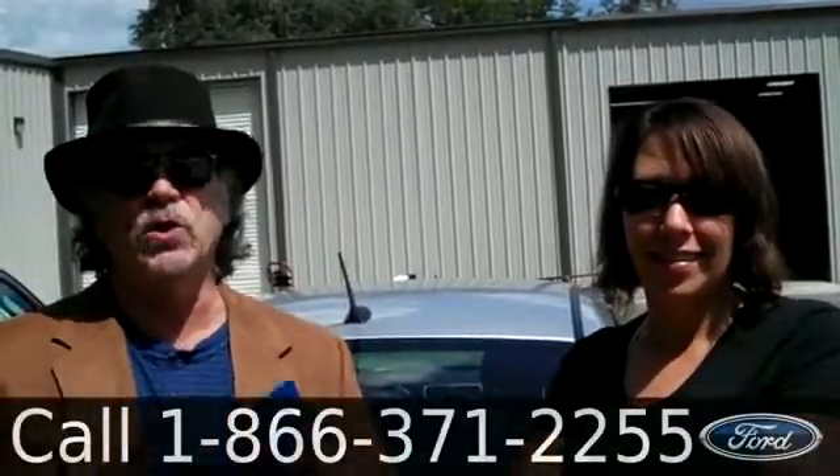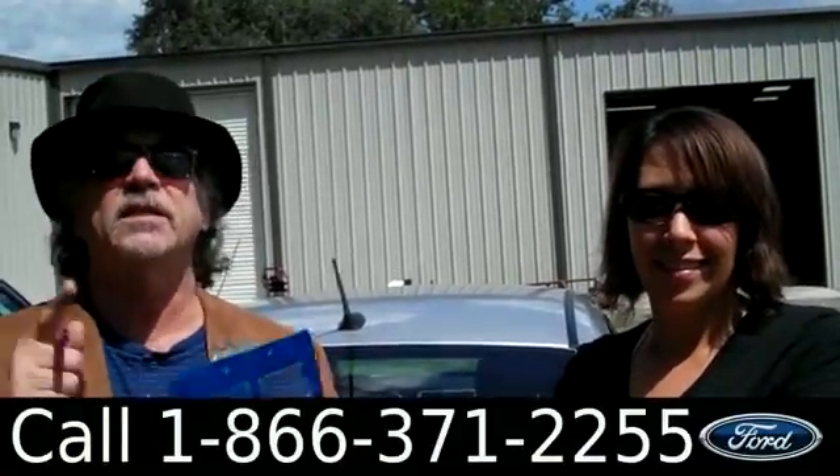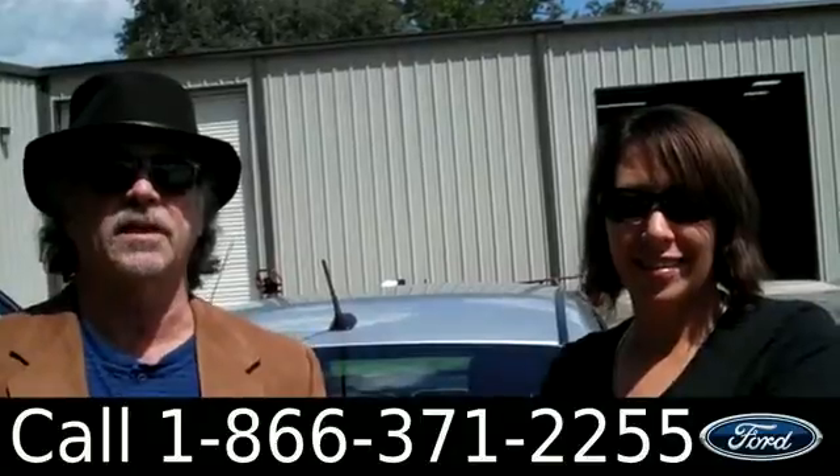Hey, this is Randy. And I'm Jen. XanafeFord.com — 2012 Dodge Avenger, clean Carfax, still under warranty. Stay tuned, Jen has some more details.